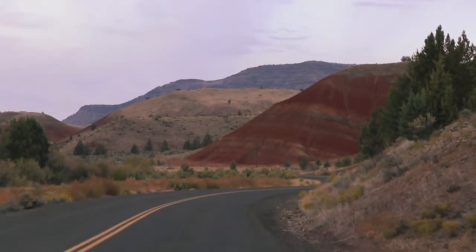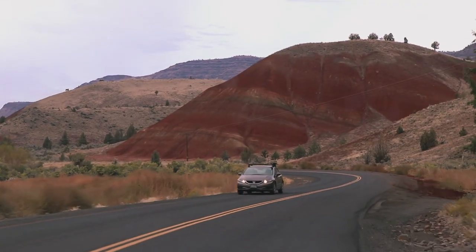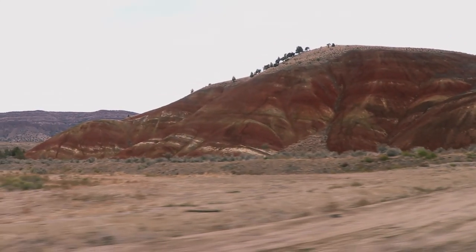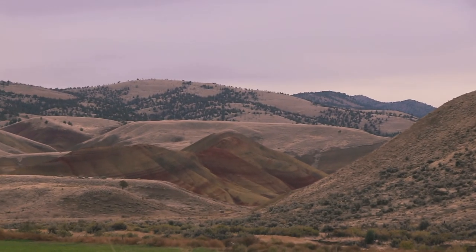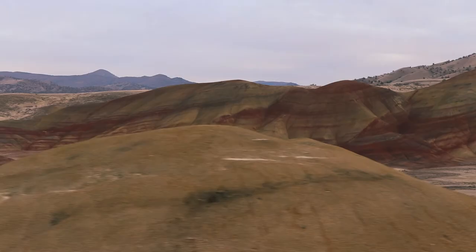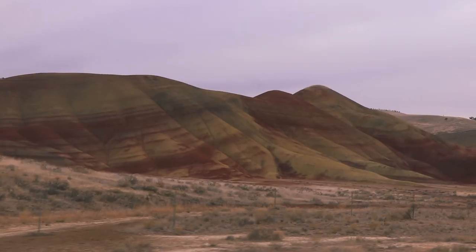It looks like we are close to the Painted Hills — finally! It looks really cool. We got to the Painted Hills! They look nice, I like it.